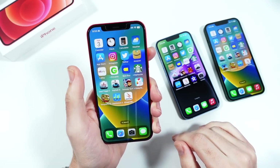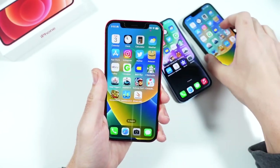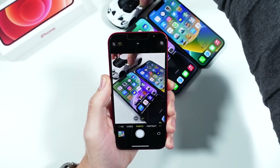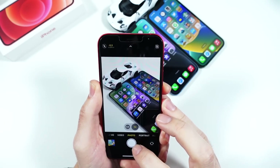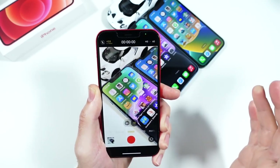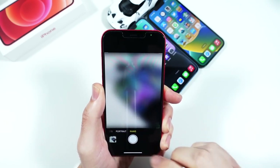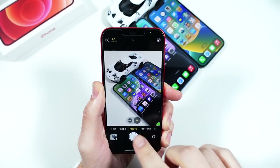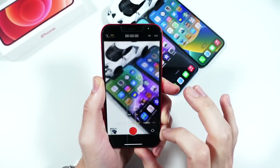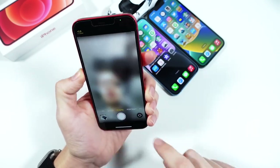Switching to the rear cameras — it's a dual 12-megapixel setup. What I love about the standard iPhone line is how easy the cameras are to use. The iPhone 12 doesn't have a lot going on, no super-pro features — it's a really good mainstream camera for the average user. You can dive deeper with pro apps from the App Store, but out of the box it performs fantastically.